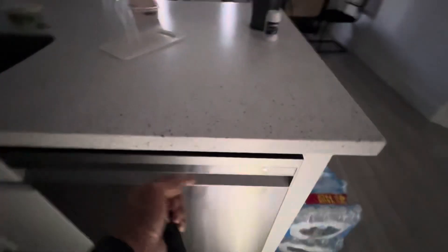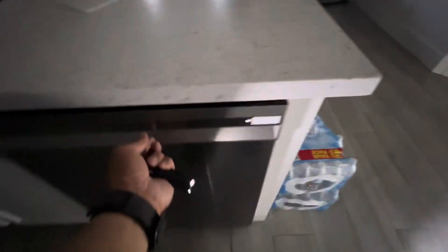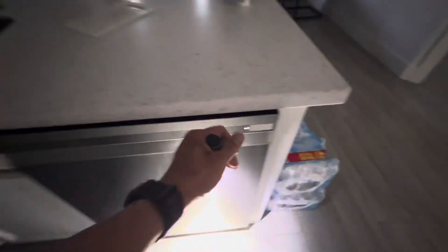And from the kitchen, the dishwasher is running out. Cannot physically put my finger in here to cancel it out, and I don't want to open the door because I don't want water to come out. So I'm just going to let it run out.